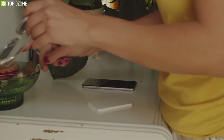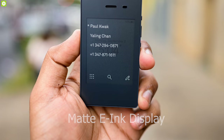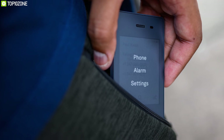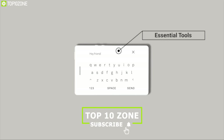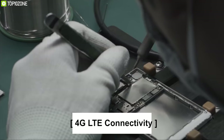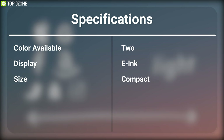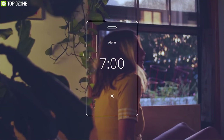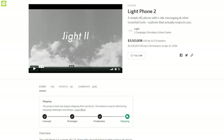The Light Phone 2 is a simple 4G phone that gives you freedom from your phone and lets you enjoy your life more. It comes with a beautiful black and white matte e-ink display that gives it a truly unique look, and comes in a super compact size so that you can put it in your pocket and forget about it. It brings a few essential tools like messaging and an alarm clock, so it's even easier to ditch your smartphone more often. This phone has 4G LTE connectivity so you can always stay connected with your loved ones. You can back it on their crowdfunding campaign on Indiegogo.